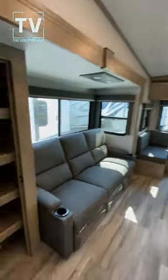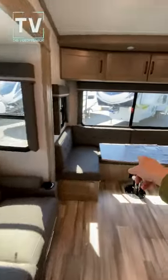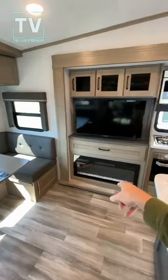The MBS mid-bunk. Light flips on. We have a nice couch, U-shaped dining, flat screen TV, and a fireplace.